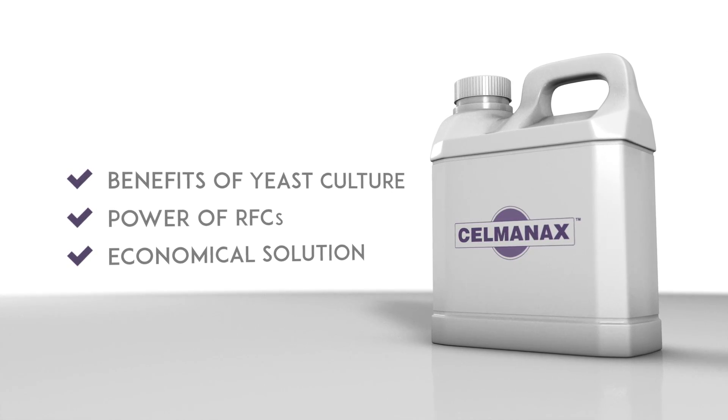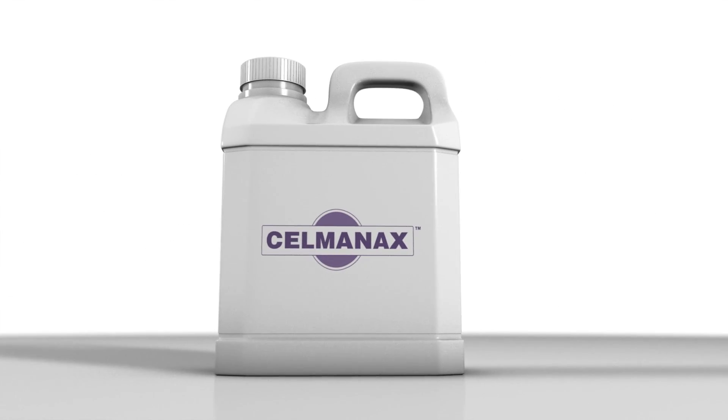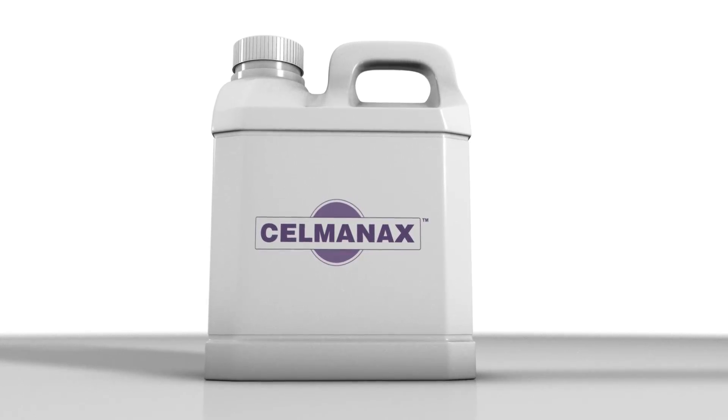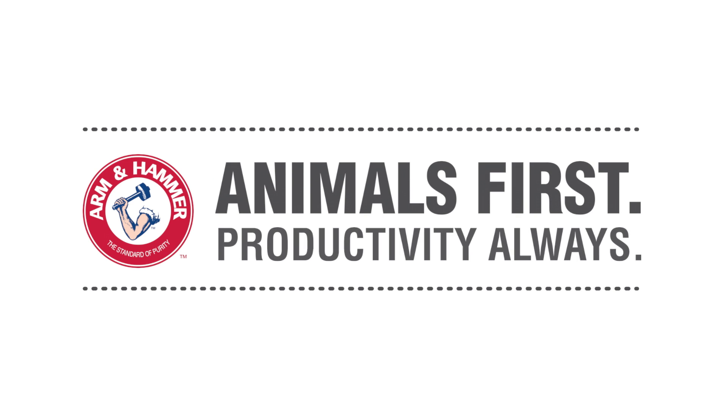By now it's clear that even the little things make a big difference, that the road to productivity requires careful attention to every small 4-micrometer detail, and that it's always important to work with a partner who's completely focused on animals first, productivity always.